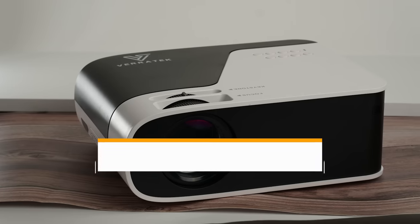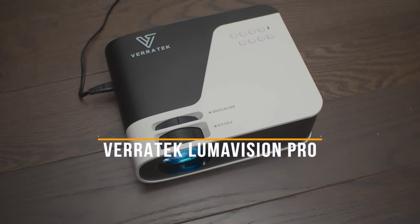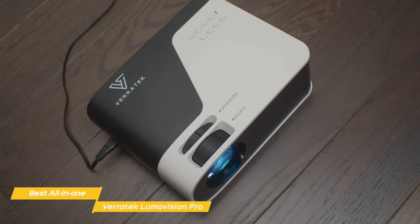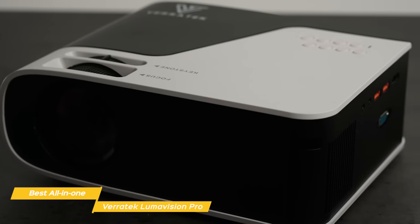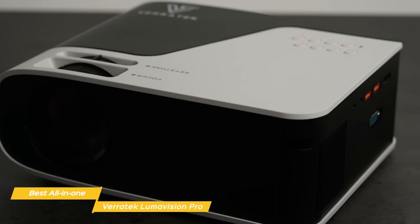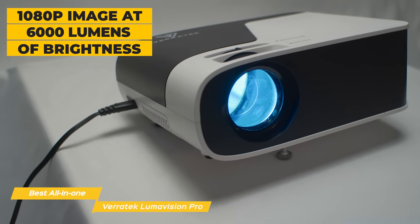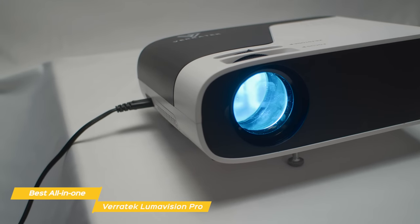Next up, the Veritech Lumivision Pro — our pick for best all-in-one outdoor projector. Veritech's Lumivision Pro mini projector enhances your entertainment experience with full HD native resolution, with plenty of brightness and color to make movies and sports more exciting. It is less portable than the other options on our list and requires a power outlet, but offers a better picture and a great easy-to-use experience at a more affordable price. This LED mini projector delivers a 1080p image at 6,000 lumens of brightness — 15 times the brightness of the Anker Nebula Solar Portable — so it's suitable for use in almost any lighting condition.